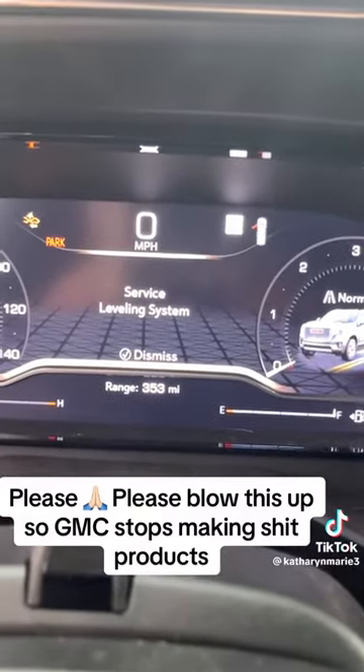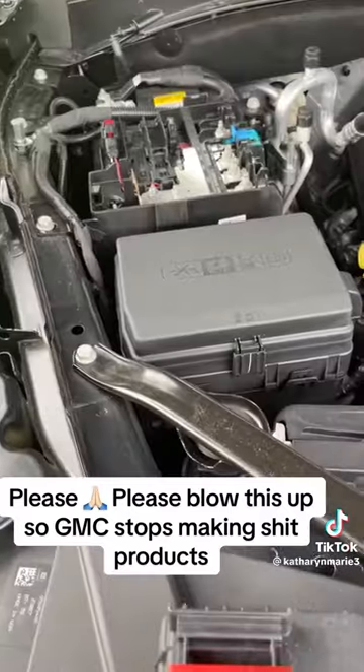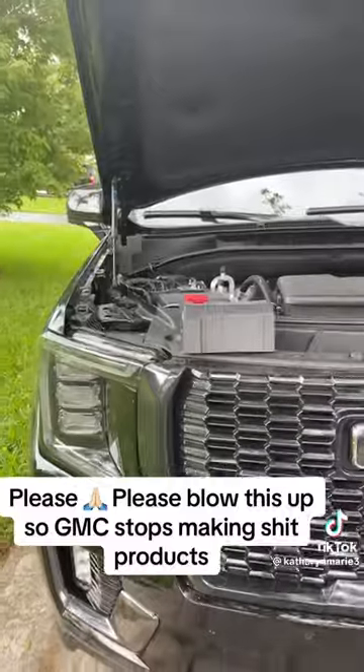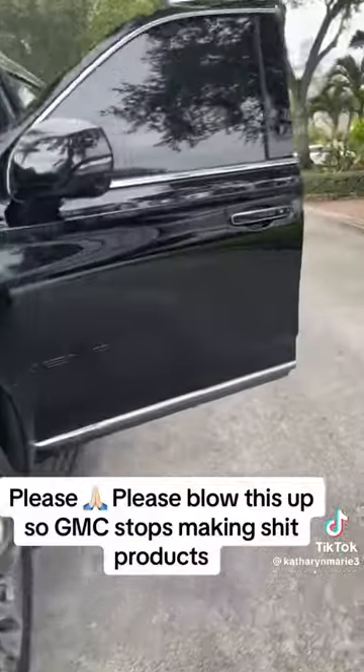Turns out the dealership says this happens to all GMCs, the newer ones at least. All you have to do is open the battery, take that little thing off, disconnect it for two minutes, plug it back in, and it should work. Is this really my life right now?